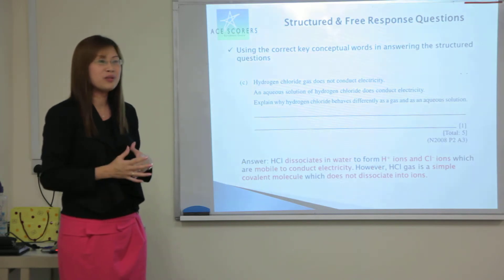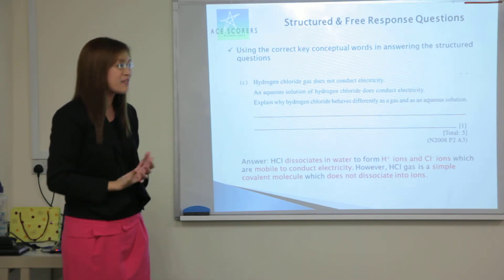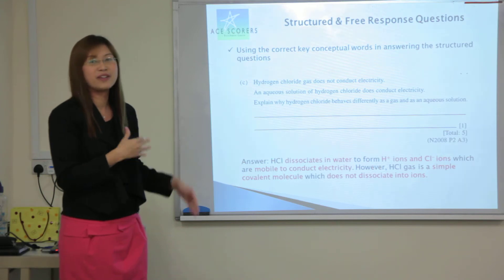Being a student, when you do your Ten Year Series (TYS), just memorising the answers wouldn't help much. You have to understand first, and also remember the key points, then you will know what are the keywords to put in as the answer relevantly.